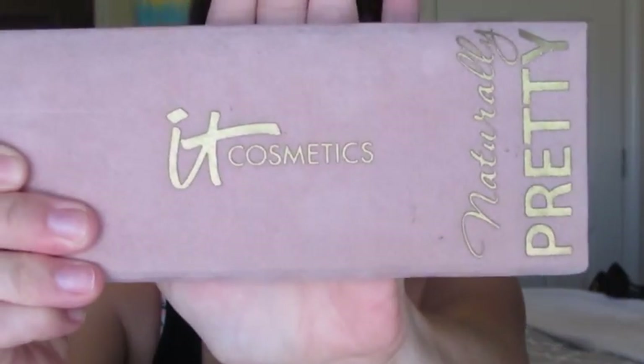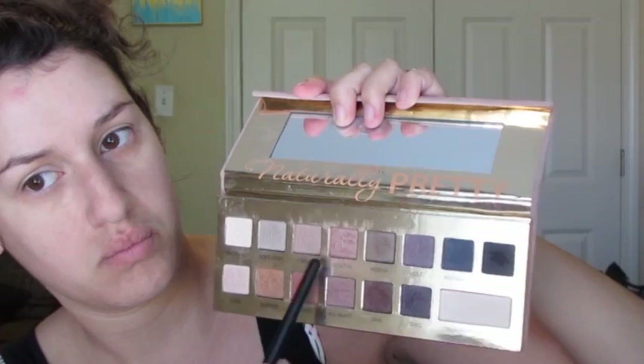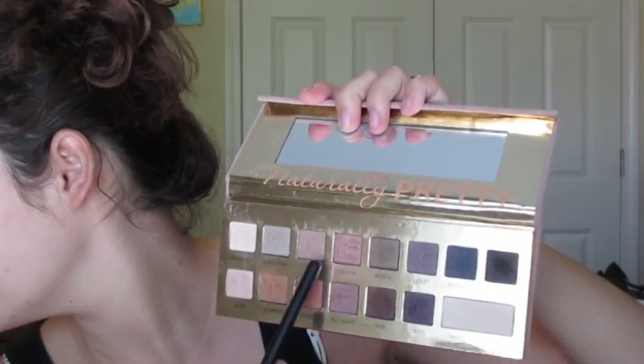I'm priming my eyes with my Urban Decay Primer Potion and my MAC Painterly Paint Pot as always. And then I'm going to go in with this IT Cosmetics Naturally Pretty Matte Palette. I'm taking those two neutral browns on a very fluffy synthetic brush and just sweeping this back and forth in windshield wiper motions into the crease. This doesn't need to be very precise — these are just going to act as transition colors for the other shades we're going to put on top, and it'll help everything else blend very nicely.